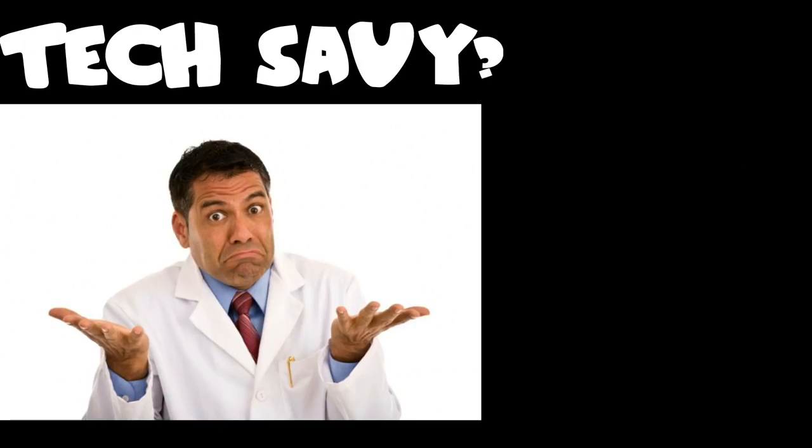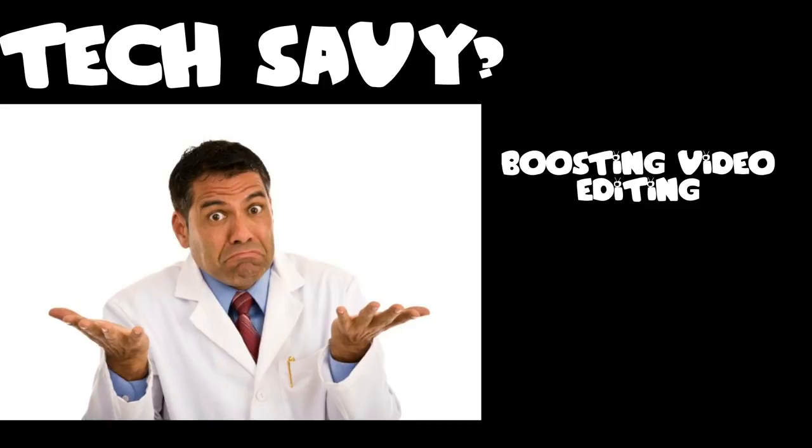For those of you who are not tech savvy, I'll break down what each one of those specs does for you as far as boosting your video editing goes, and I'll also tell you my overall experience with this laptop so far.